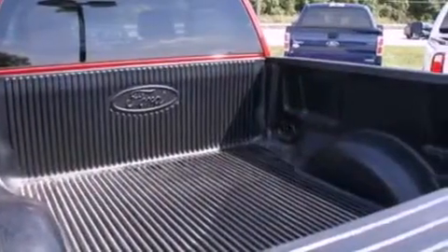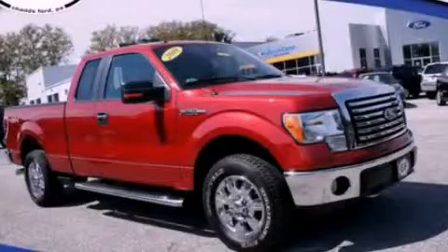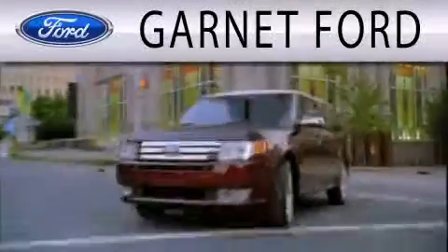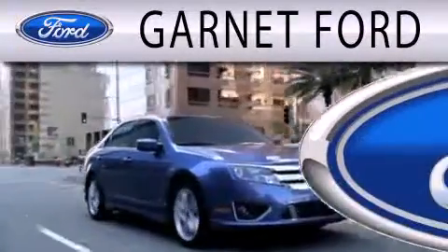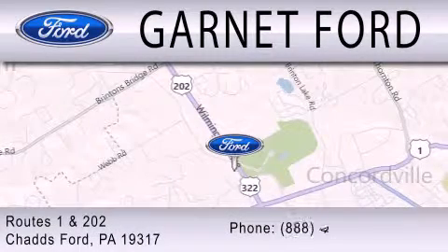This automobile won't last long at this price. Call and arrange a test drive now. Garnett Ford is dedicated to doing everything possible to ensure that the experience you have selecting your next vehicle is as pleasant as possible. We are located at Routes 1 and 202 in Chadds Ford.